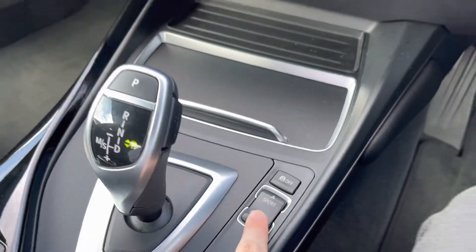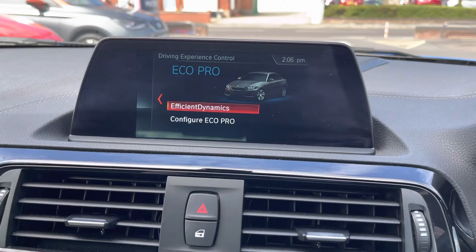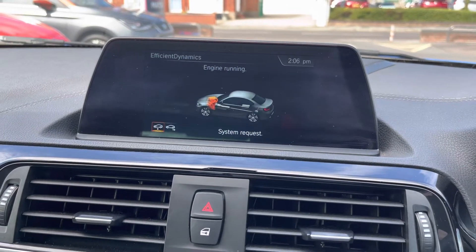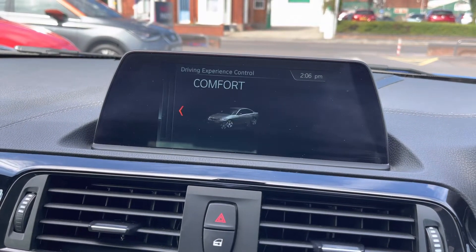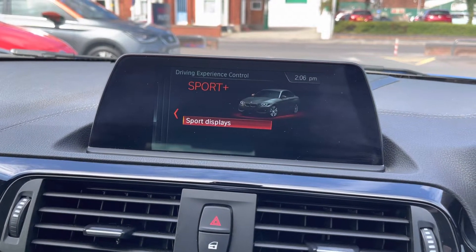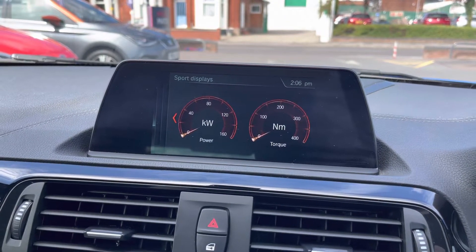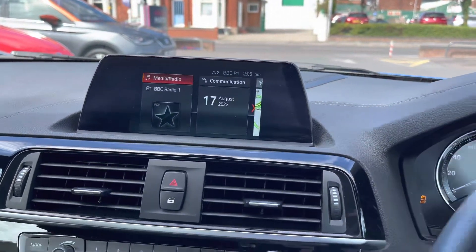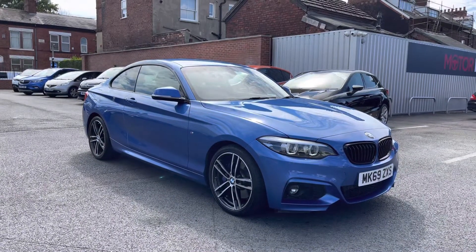There's storage with two cup holders and a 12 volt socket there. Next to your automatic gear selector you'll find your driving experience controls. You can access Eco Pro and Comfort — you can see the Eco Pro displays with the efficient dynamics. You also have Sport and Sport Plus with the sports displays. These all change how the vehicle performs and handles so you can enhance your driving experience through these.